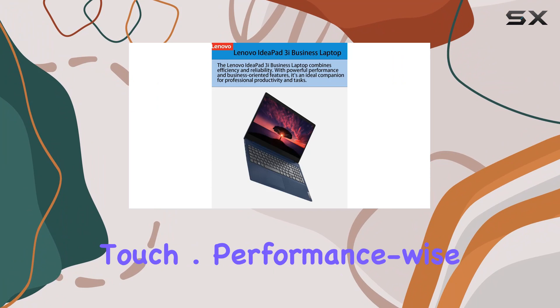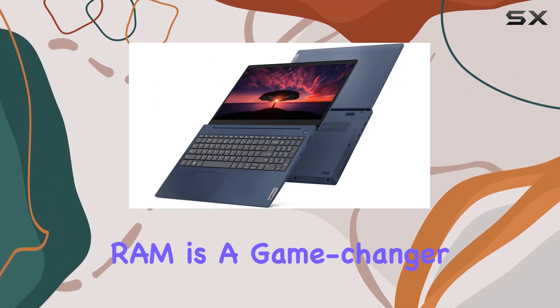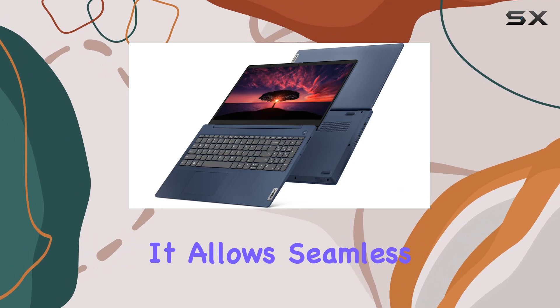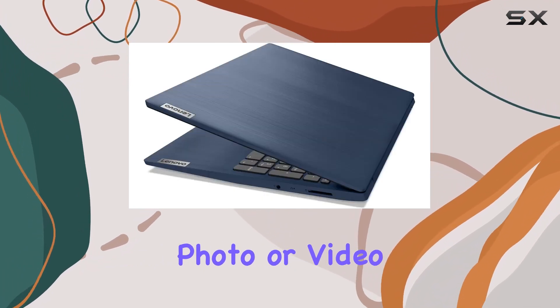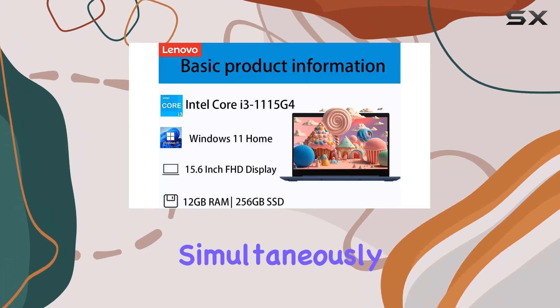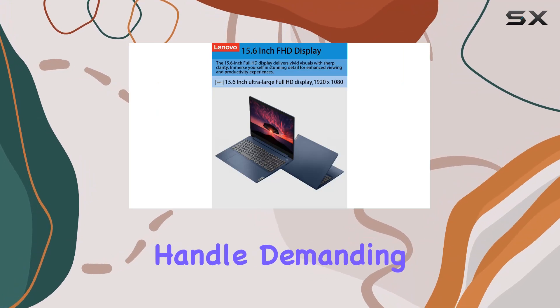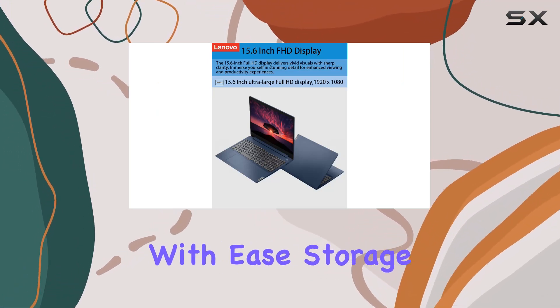Performance-wise, the upgrade to 16 gigabytes of high-bandwidth RAM is a game changer. It allows seamless multitasking whether you're into gaming, photo or video editing, or just juggling numerous tabs and programs simultaneously. The substantial RAM upgrade ensures that the laptop can handle demanding applications with ease.